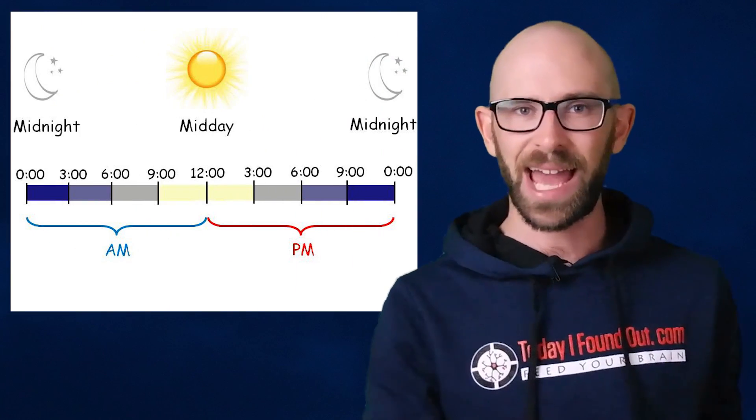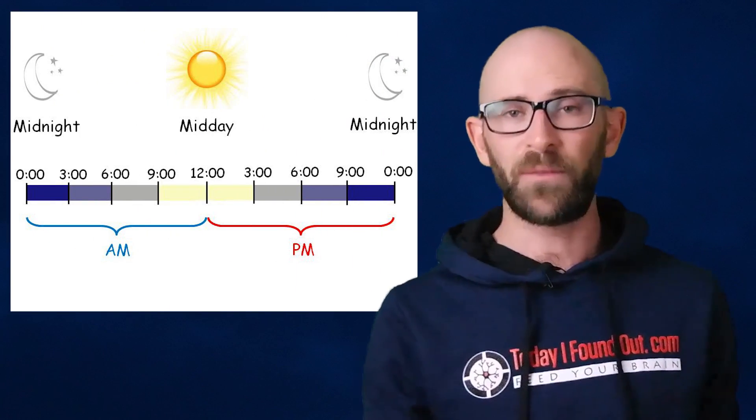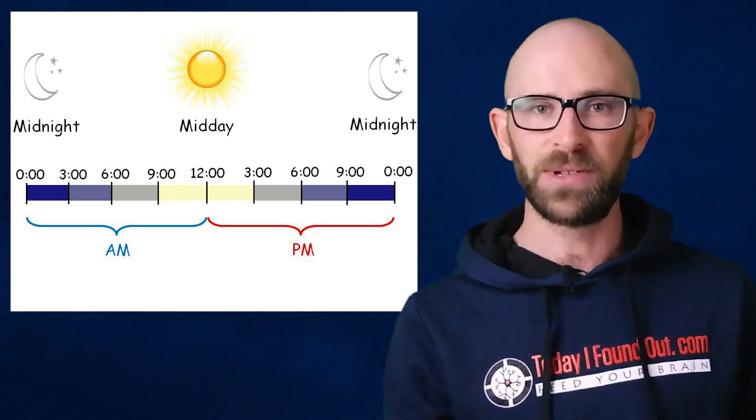And now for a bonus fact. Have you ever wondered what AM and PM stand for? AM stands for ante-meridiem, which is Latin for before midday. PM stands for post-meridiem, which is Latin for after midday.